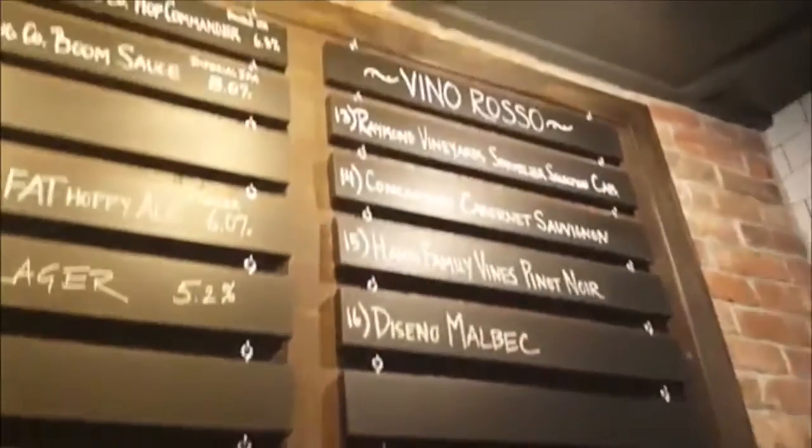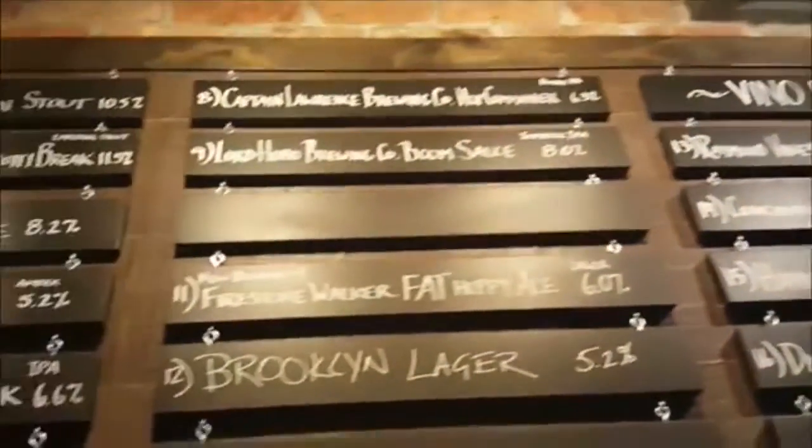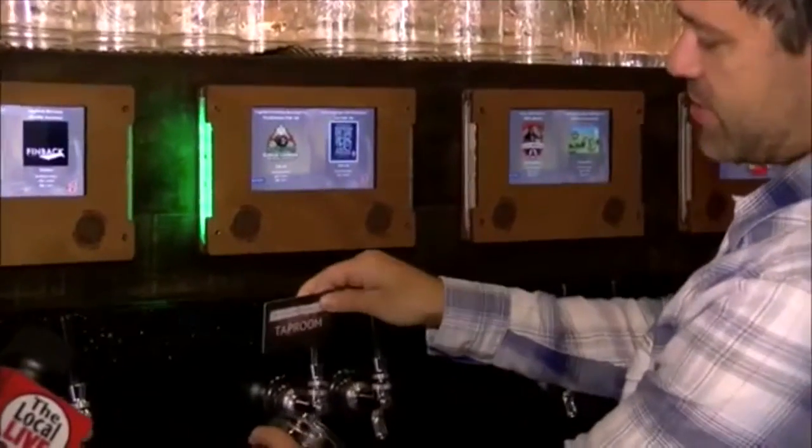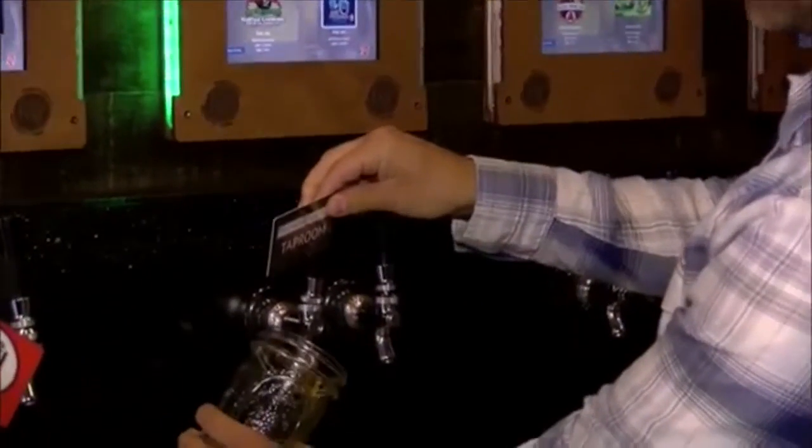We put in a self-pour tap room with 32 taps — beer and wine on tap, all pour-your-own. Basically we give you a card, you touch the card to the screen, you pour whatever you want, and you pay by the ounce when you're done.